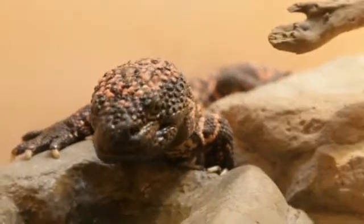So we have crocodilians, we have lizards, we have snakes, and we have turtles and tortoises.